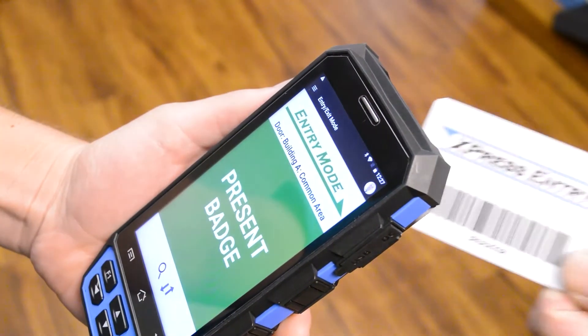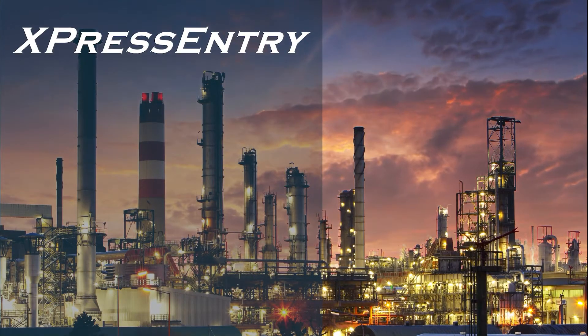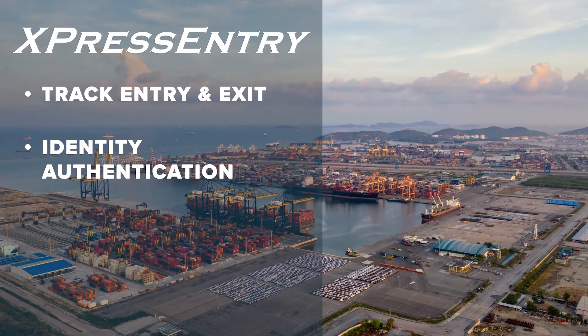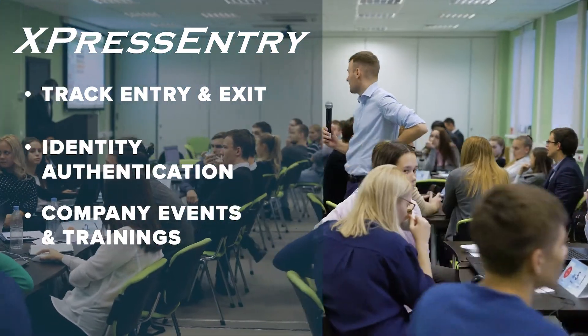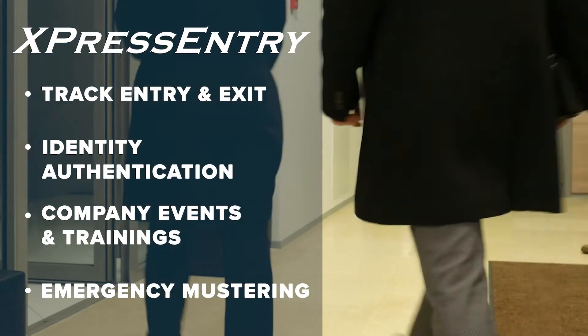While the handheld badge reader can be used from anywhere, safety and security professionals can now use handheld readers to track entry and exit where fixed door readers are not practical, authenticate user identity from anywhere, use employee badges for check-in at company events or trainings, muster employees quickly during an emergency evacuation, and much more.